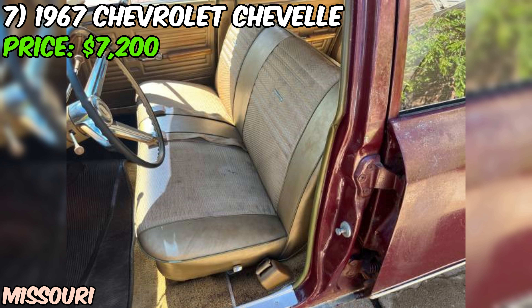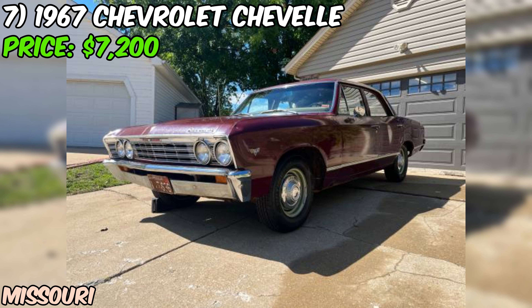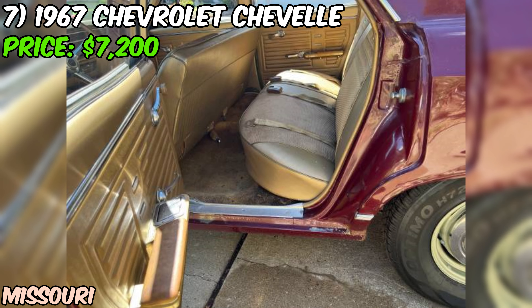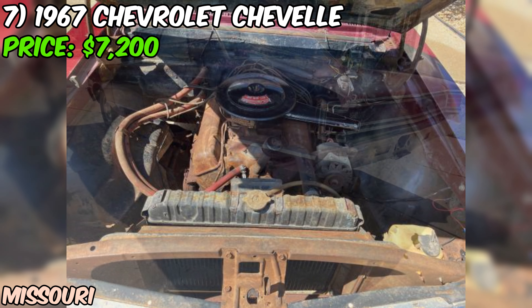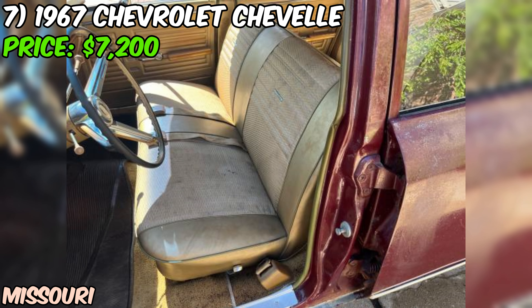Under the hood is the original 283 cubic inch V8 engine paired with a Powerglide automatic transmission — no power steering, no power brakes, just pure driving experience. The car doesn't run at the moment, making it a project candidate. The interior has been completely gutted and scrubbed by the seller. There's no title or keys, but the seller is throwing in new brakes for all four corners and new front steering components to give you a head start on restoration.